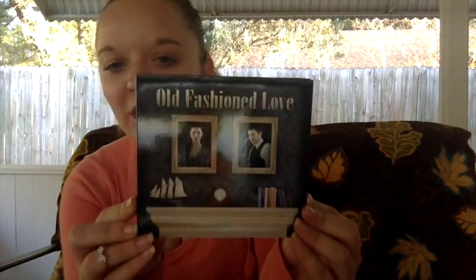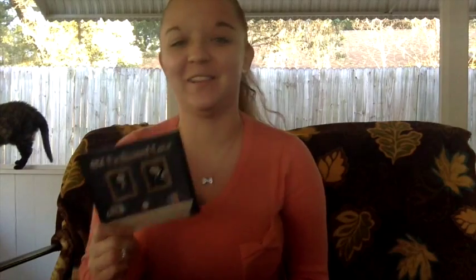I'll be honest — I already opened this box because I couldn't wait. This is one of the first CDs I saw and I was so excited because it is super cute. Look at the cover — it's called Old Fashioned Love, and that's the band name. Just from the cover I had no idea what kind of music it would be, but I've already listened to them and I love them. They are amazing. I would say they do alternative rock and their music is really, really good.